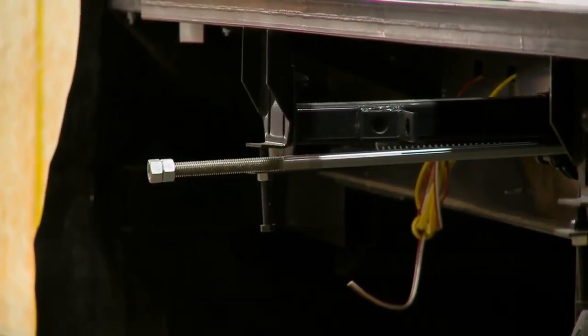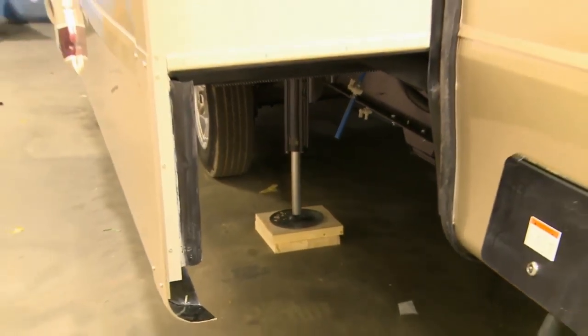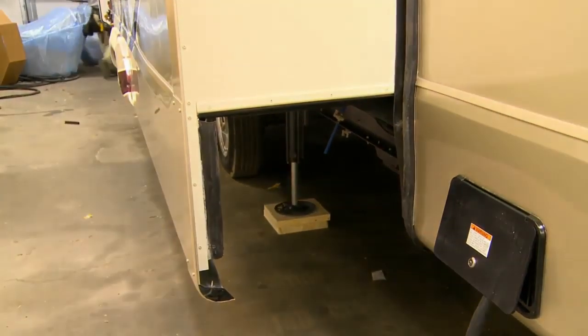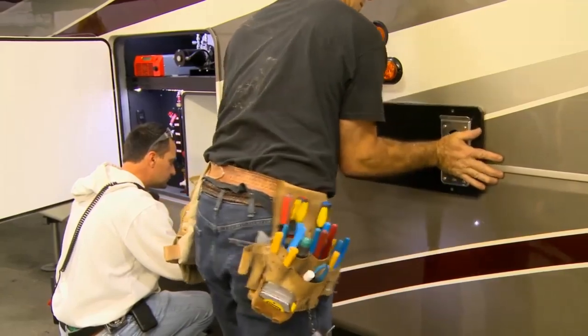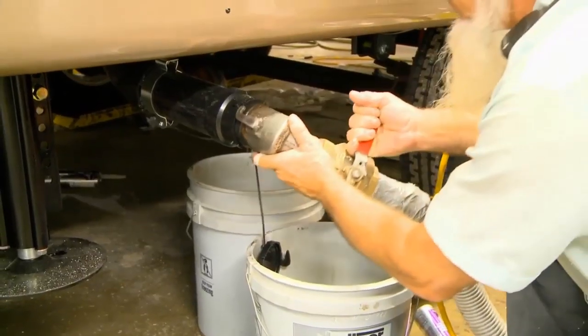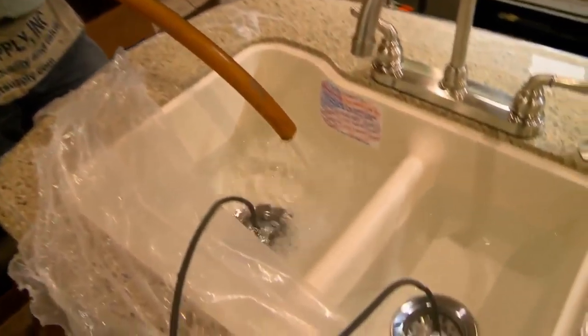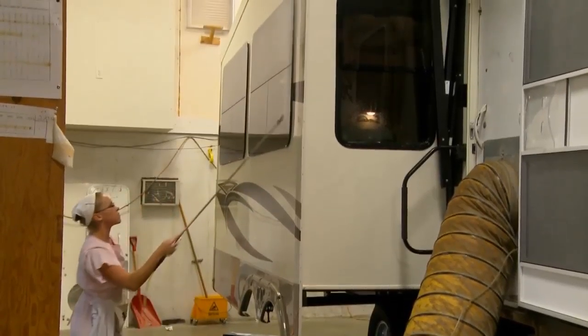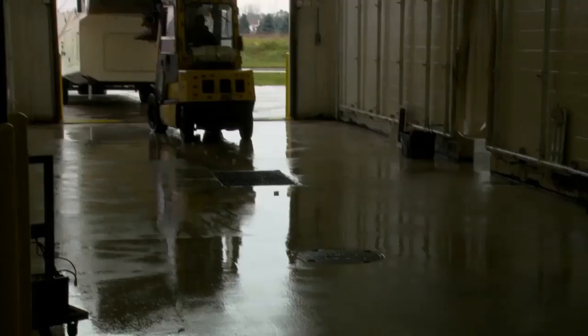Hydraulics are the most powerful and most reliable systems in fifth wheels. Slide rooms and hydraulic jacks are tested on the production line to ensure proper working order. This process eliminates air bubbles within the hydraulic lines. Water lines and tanks are water pressure tested to make sure that your water systems are in proper working order. Each Riverstone unit is then given a low-pressure air test to ensure that each window and door is sealed properly.